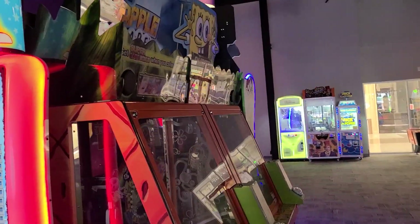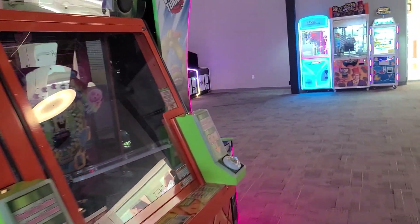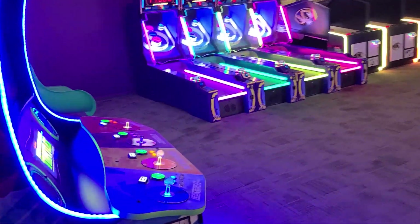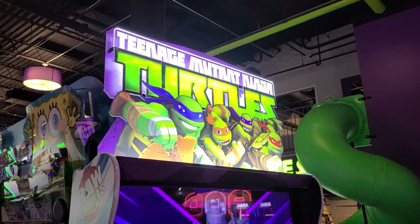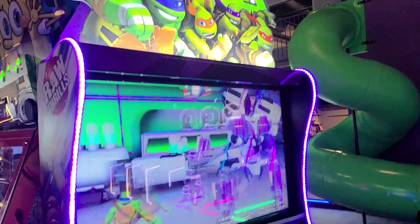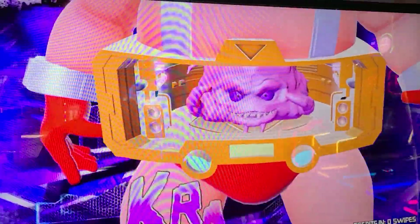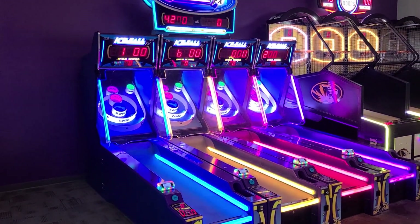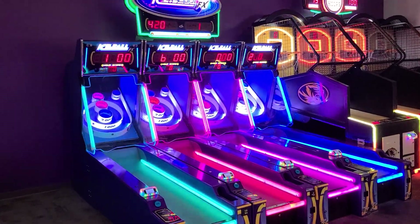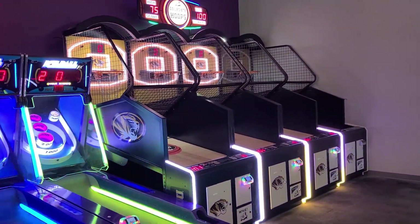It looks like there are a few games here — some SpongeBob games that are not in operation. A Ninja Turtles game — I've actually played this before. It's a beat-em-up, it's not as good as Turtles in Time. It's the Teenage Mutant Ninja Turtles in the style of the new Nickelodeon TMNT. If I was a kid I would probably love playing this. And here's the skee-ball ice ball — good old ice ball. I love ice ball, I have some nostalgia for that.